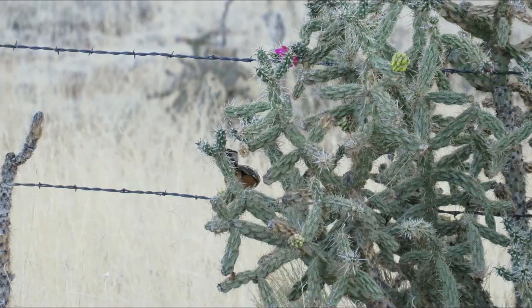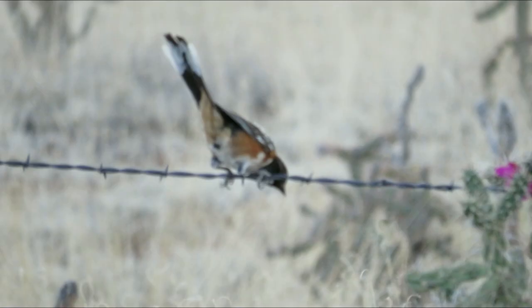Despite being everywhere, this was not exactly the easiest bird to get video or photos of. These guys are supposed to be moderately common up where I live too, but I never see them, so it was actually kind of a treat to see them all over the place while we were down here. After a bit of a rainstorm, the little creek is filled up down here.